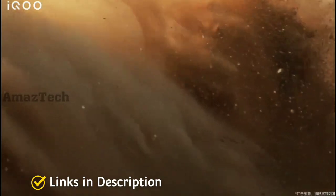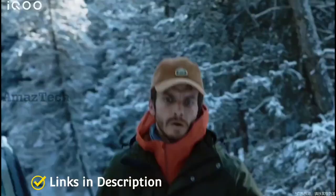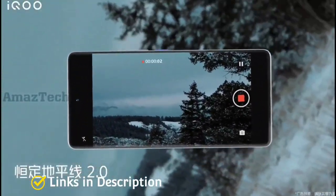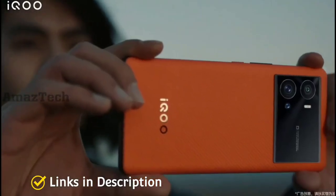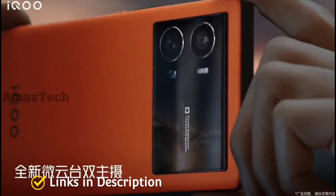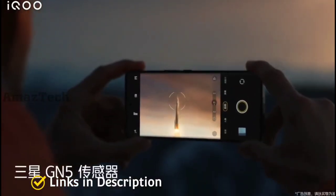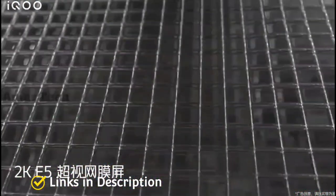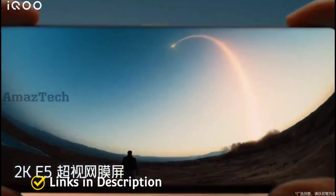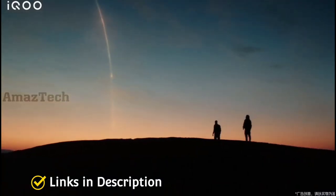As far as cameras are concerned, the iQOO 9 Pro comes with a triple camera setup including a 50MP primary sensor and a 50MP ultra-wide angle lens — this is where it differs from the iQOO 9. It also features advanced camera sensors including a 16MP portrait sensor on the rear, and a 16MP snapper on the front for selfies and video calls. The iQOO 9 Pro is expected to be priced around 50,000–55,000 Indian rupees or around 800 dollars internationally.